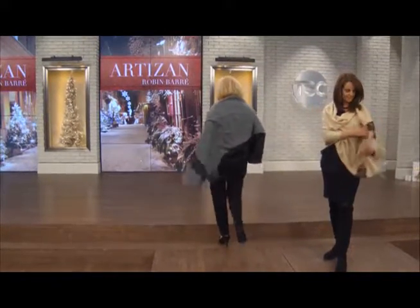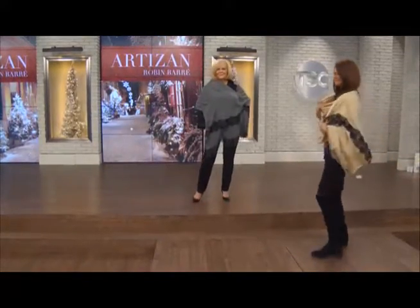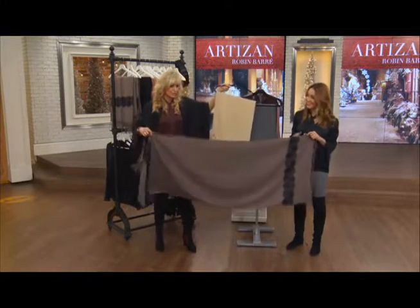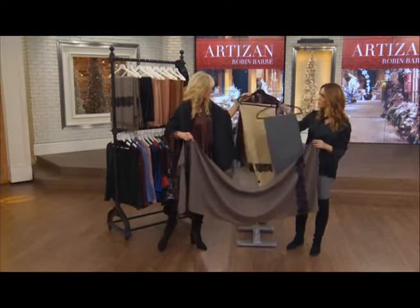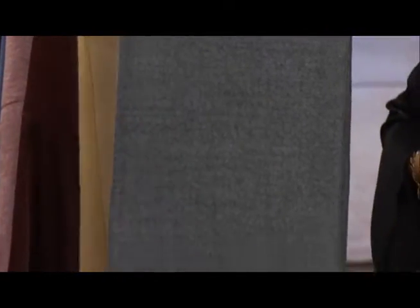This is the taupe color, just to show you the difference. The taupe, the ivory — just so you can see the difference. And then there's the black and the gray. The gray is the one that Anne is wearing. I like the taupe — I love the taupe. The taupe has a beautiful tone to it.